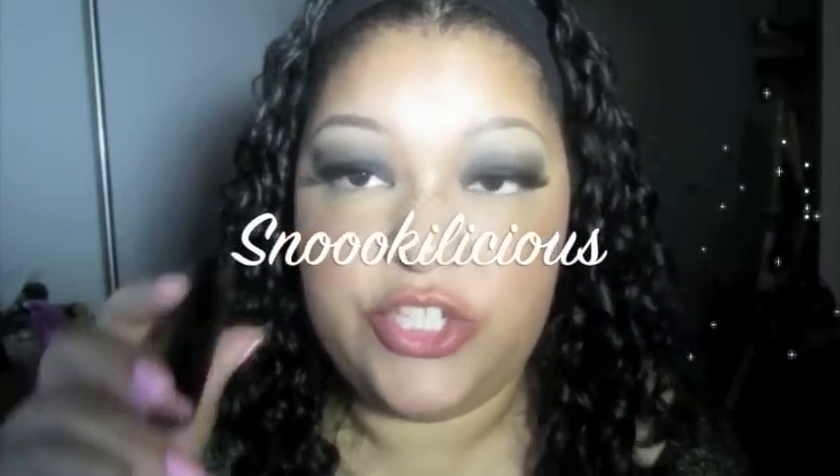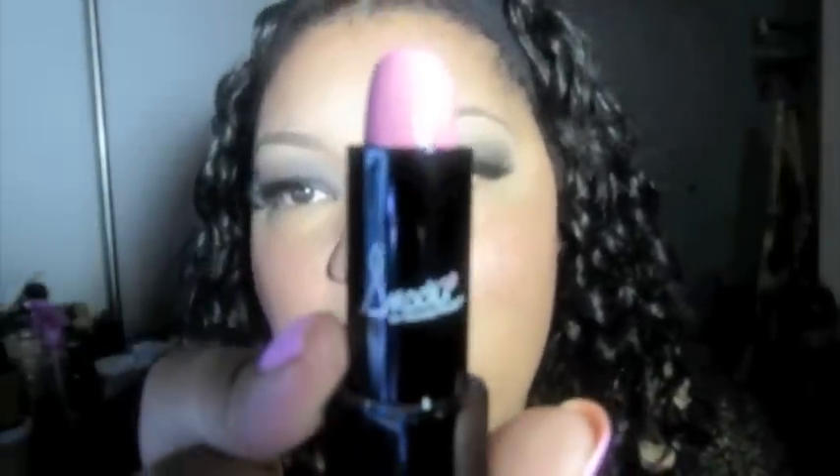This next one is the Snooki-licious and I believe it has the Snooki label on it. This one is really intense on me, so I'll show you how it looks applied fully, but I'll also show you how I normally wear it — I normally just pat this one on with a neutral liner. This is Snooki-licious.